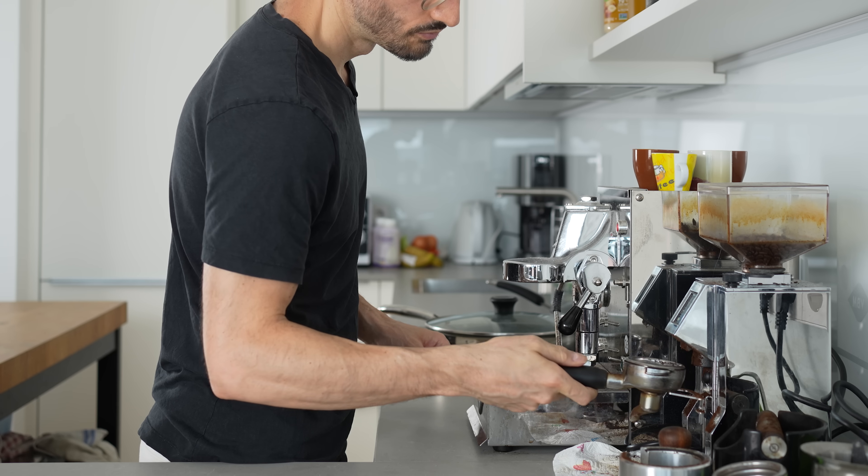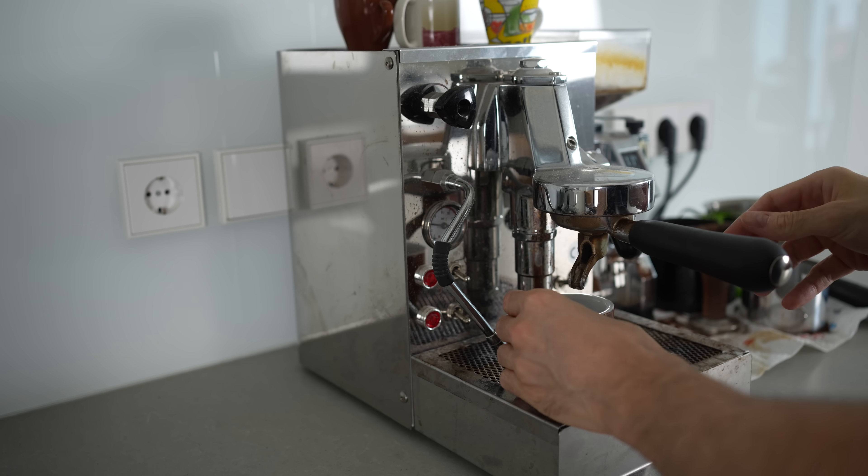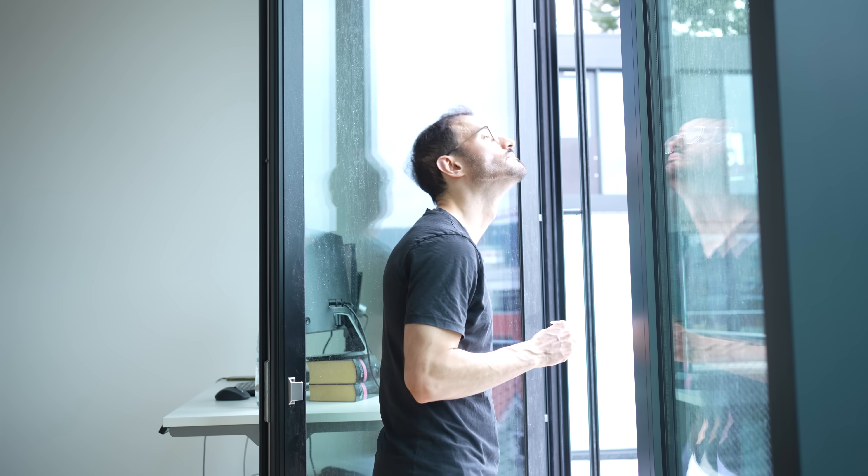This is my typical full day of eating and it starts like probably most of yours with a coffee. In my case, it's an espresso that I drink black without any cream or sugar. I also try to get some sunlight in the morning while I drink my coffee.